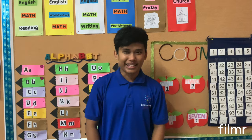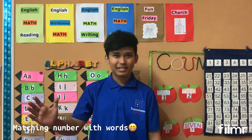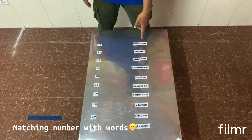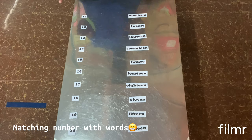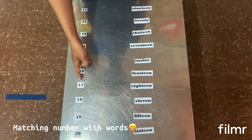Right now we are going to play one game together — matching the number with words. On my right hand, the numbers from 11 to 20. On my left hand, we have the words. So let's match the words together, but before we match, Mr. wants to read first for all of you: 11, 12, 13, 14, 15, 16, 17, 18, 19, 20.